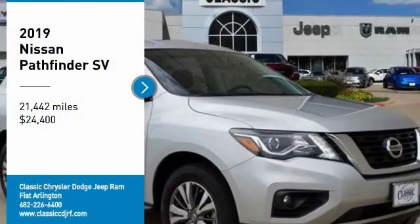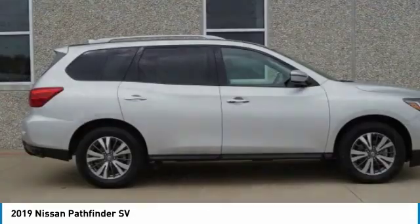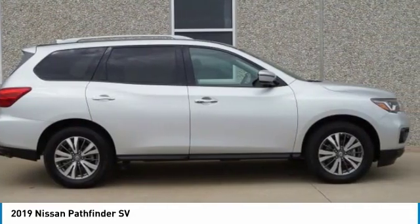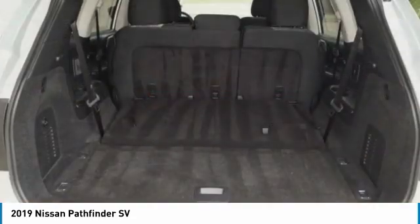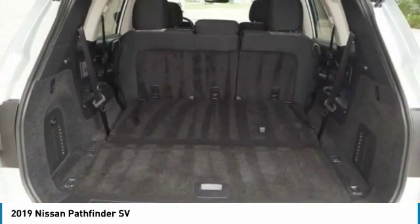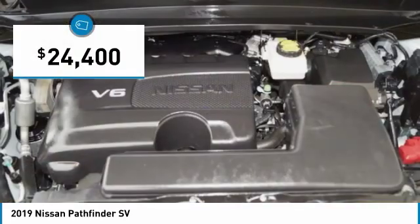Take a ride in the 2019 Pathfinder. The Pathfinder has a premium interior with three rows of seating for up to seven passengers, as well as versatile seating and cargo configurations. This SUV appeals to both truck lovers and car lovers and is priced below $25,000.